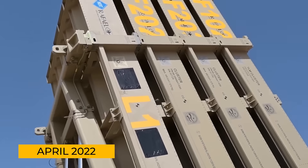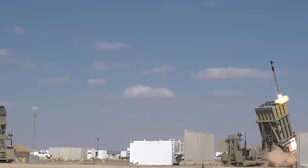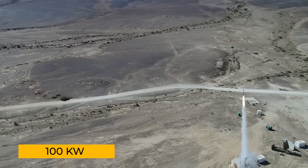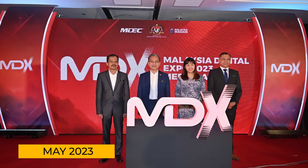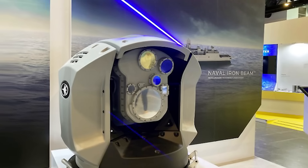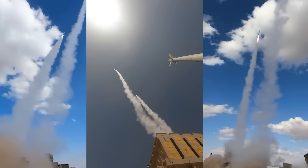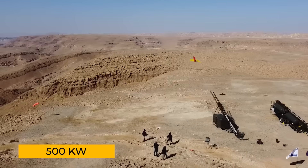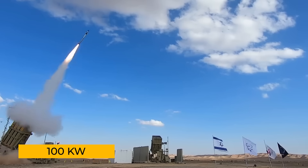Fast forward to April 2022, when Rafael, the company behind Israel's Iron Dome, successfully tested the Iron Beam. While the specifics were kept secret, experts estimated the laser's power to be around 100 kilowatts with a 10-kilometer range. The big reveal came in May 2023 at the MSPO Asia Exhibition in Singapore. Rafael introduced not one, but two versions of the Iron Beam — a land-based and a ship-based model. The land-based version, mounted on wheeled vehicles, boasts a power of up to 500 kilowatts, while the ship-based version has a slightly lower output, around 100 kilowatts.